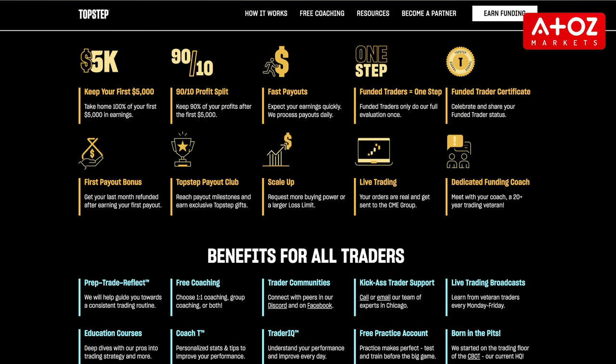Many useful resources are also available at TopStep, including an easy-to-use platform, training programs, and access to a community of fellow traders.